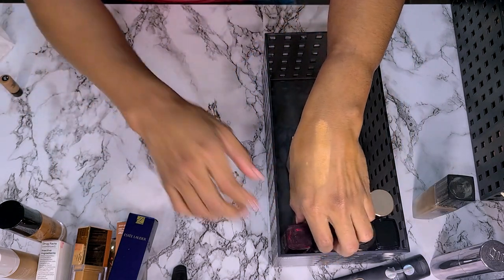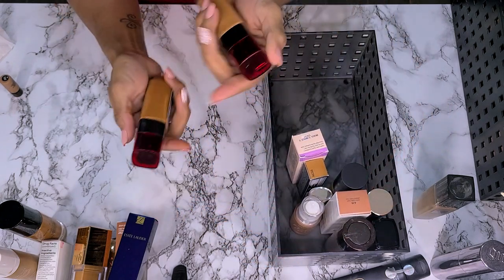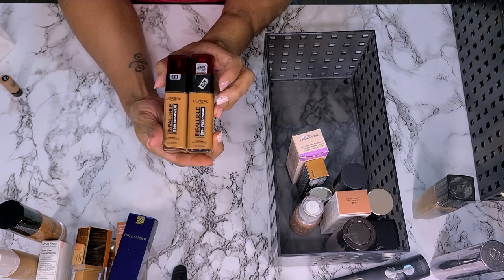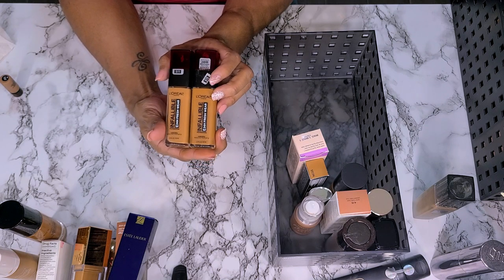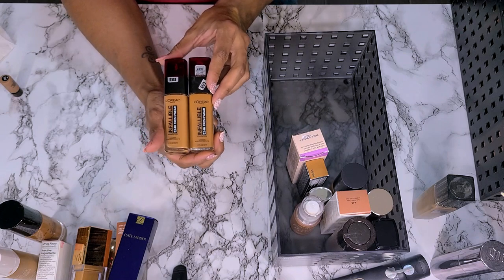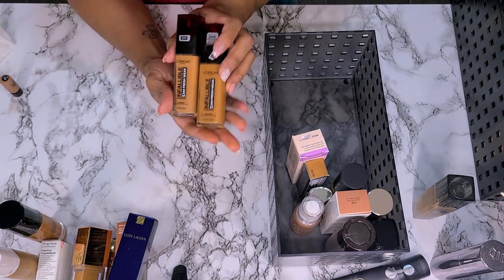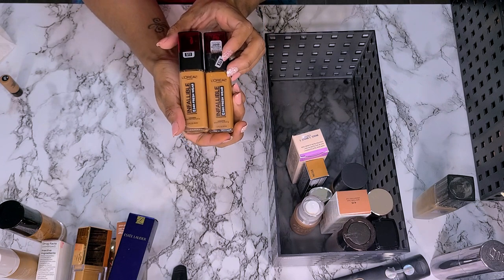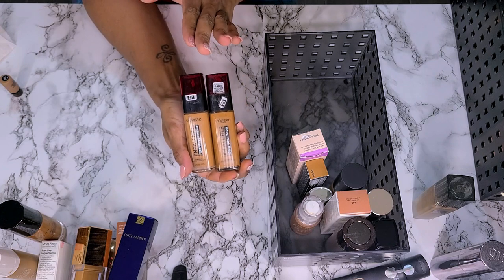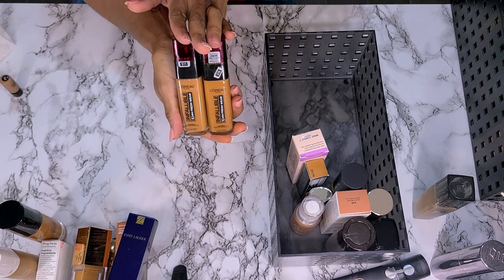Next I have two shades of the L'Oreal Fresh Wear — 511 and 515. I am keeping both of these. 515 is more for my summer shade, 511 is more for my everyday. I love this foundation. So good on oily skin and dry skin, and right now with my dry skin in particular it is good. That is a keeper.